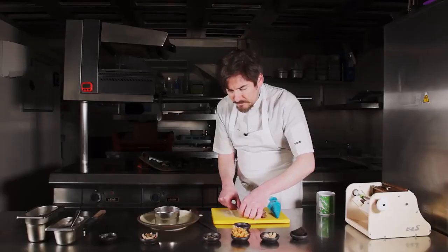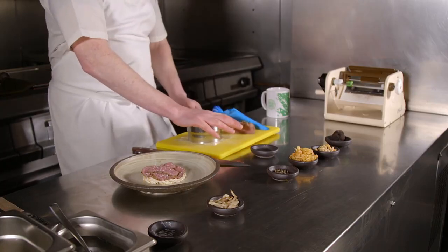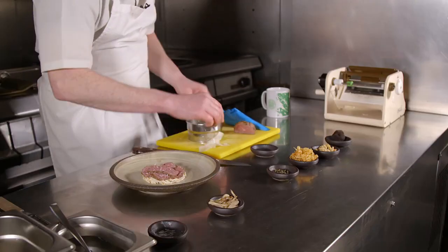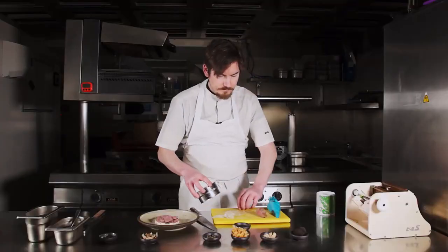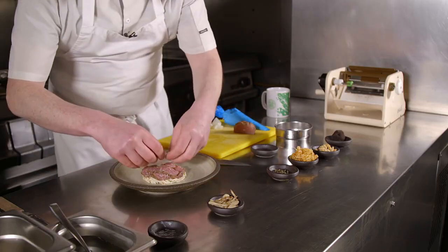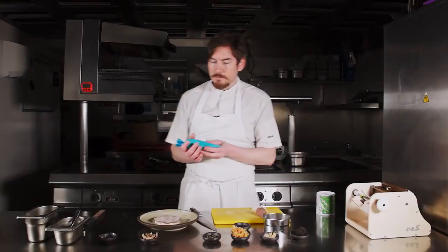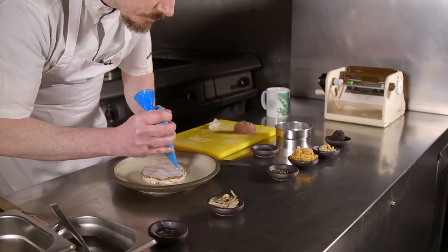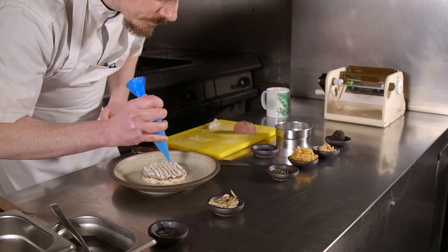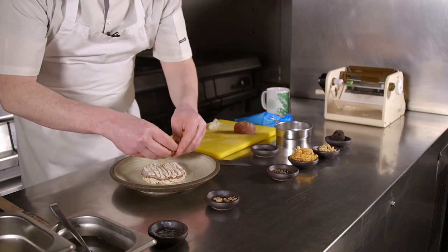So you get the nice crunch and creaminess of the remoulade, you've got the beautiful soft beef, and then you've got a nice wee pickle — nice contrast. There we go. Then we've got the gentleman's relish. Nice and liberal with that. Tastes delicious. On with the mushroom — hen of the woods.